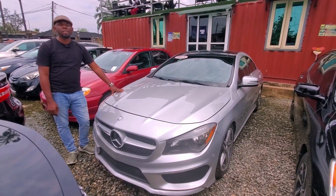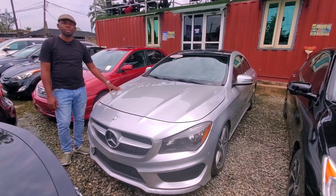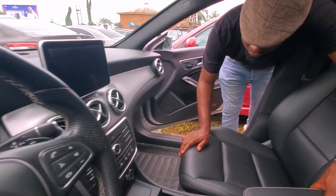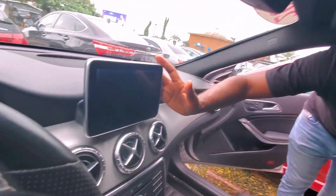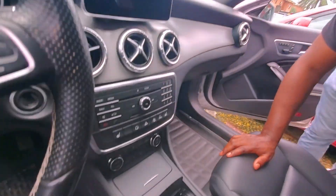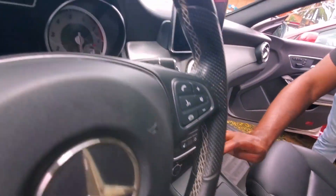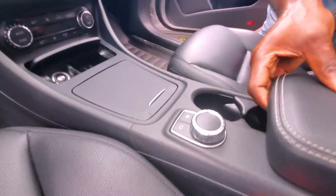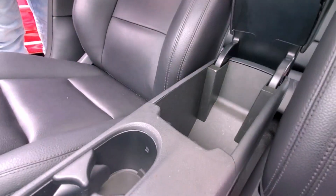This is a 2015 CLA 250 4MATIC. You can see it comes with a full screen. You can see the hand rest, and you can actually charge your phone — it has a two-core charger.